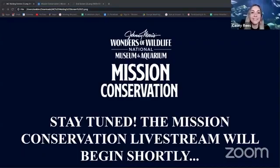Hello, everybody. My name is Casey Reese, and I'm an educator here at Wonders of Wildlife National Museum and Aquarium. I hope everyone is doing well, and thank you for joining us for our new Ocean Appreciation Mission.